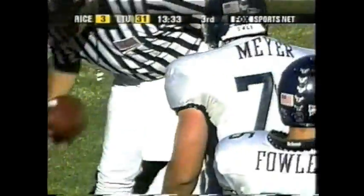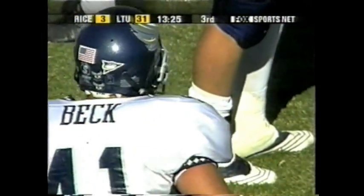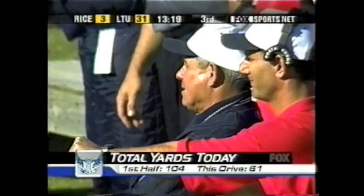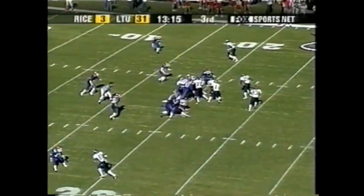Beck carries this one to the 20-yard line of Louisiana Tech as Wallace made the tackle. The injured player was Chris Marshall for Louisiana Tech. We'll pass along whatever we know as soon as we know it, as Hatfield looks on. Total yards: Rice have 104, already 61 on this drive for the Owls.